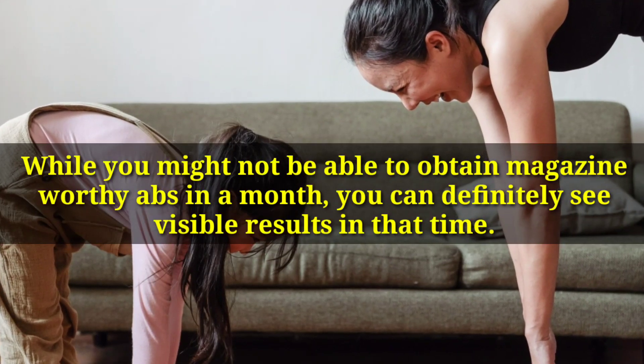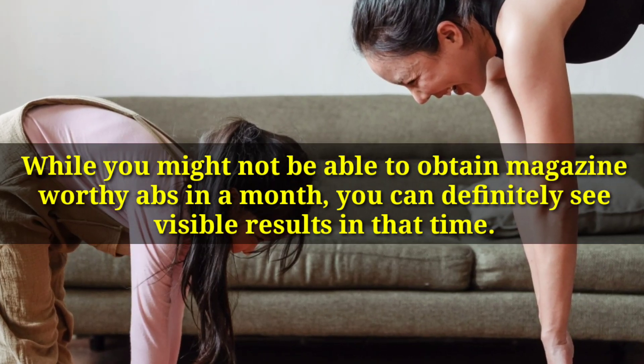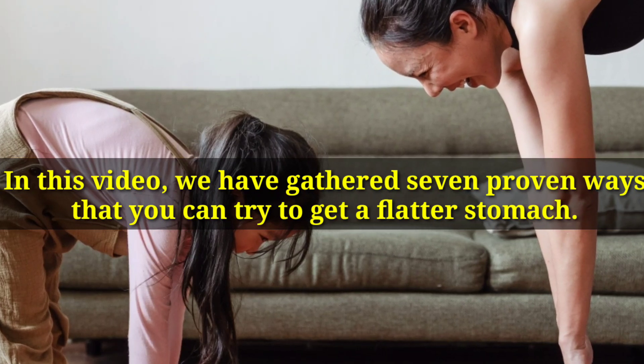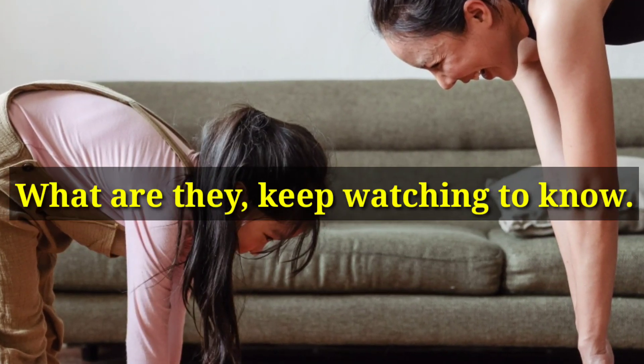While you might not be able to obtain magazine-worthy abs in a month, you can definitely see visible results in that time. In this video, we have gathered 7 proven ways that you can try to get a flatter stomach — keep watching to know.